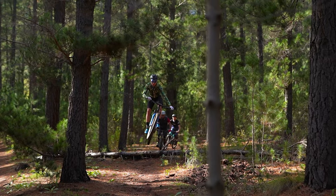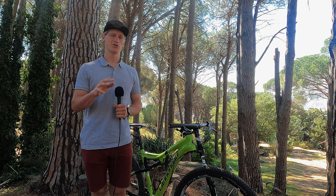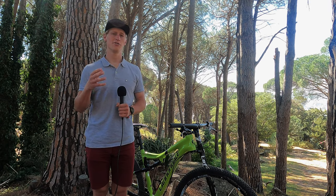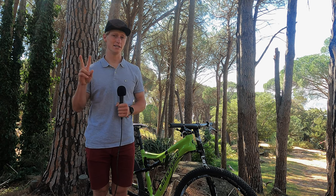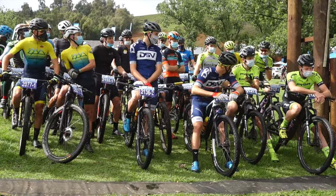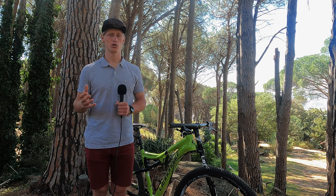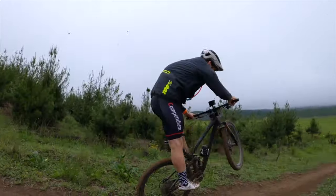All that said, trail bikes might still be a little bit too much bike for the marathon purists. The in-between of cross-country and trail bikes is a niche that's often been referred to with the polarizing 'downcountry' term. These bikes are not far off from high-strung cross-country race bikes but will often feature dropper posts, 10 or 20mm more travel, a shorter stem, and slightly more relaxed geometry.